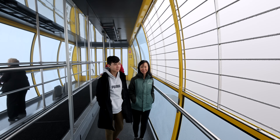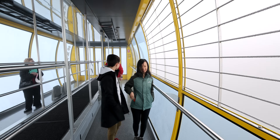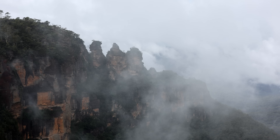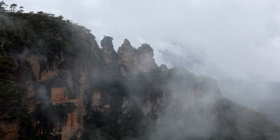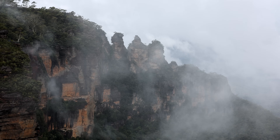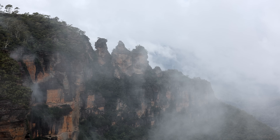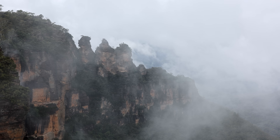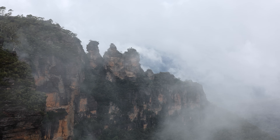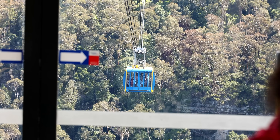It was a foggy morning when we arrived at Scenic World. We jumped on the Skyway to start, but the weather was quite foggy, so we couldn't really see a lot. We jumped on board and there was one other person — nothing but fog. We headed over to the East Station and jumped off, and you could actually see the Three Sisters peeking through the fog.